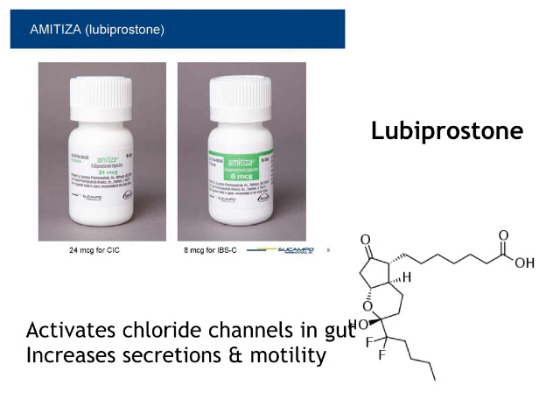Next new one is lubiprostone. It comes in two strengths because it's been studied for both chronic constipation and irritable bowel syndrome — the type that alternates between constipation and diarrhea — and it works in both. It activates chloride channels in the gut, increasing secretions and motility. You might say, that's what cholera toxin does — sort of. So we've got a designer cholera toxin: it doesn't make you sick, but it increases secretion. It's an interesting concept — copying what nature has created but in a controlled way. Again, this is new and likely not going to be covered in general usage, but it's a new drug with a slightly different mechanism of action.